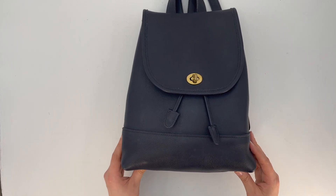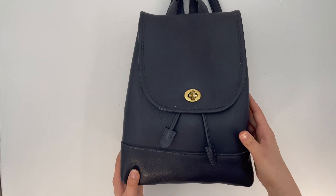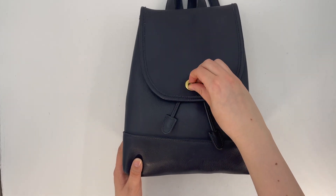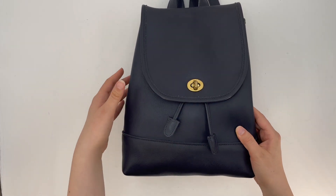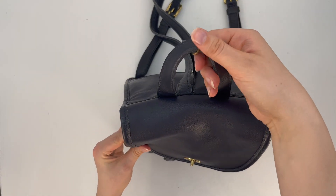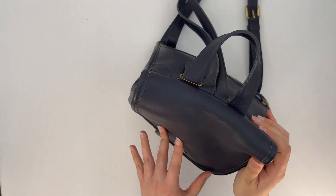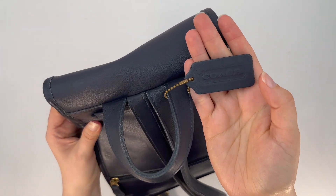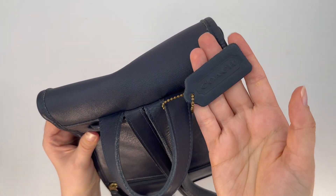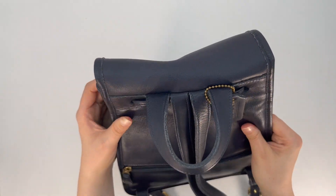As you can see, it's a backpack. It's got a turn lock closure here on the front. It does have this top handle or locker loop here, and it does have the matching two-sided hang tag — it says Coach on the hang tag.